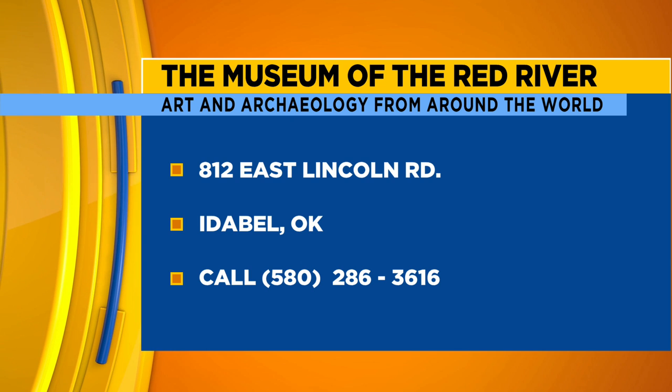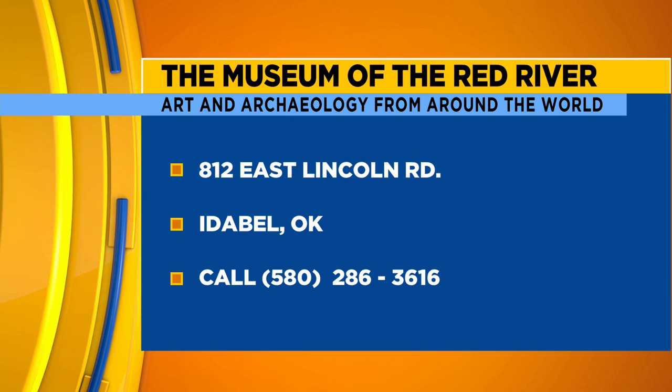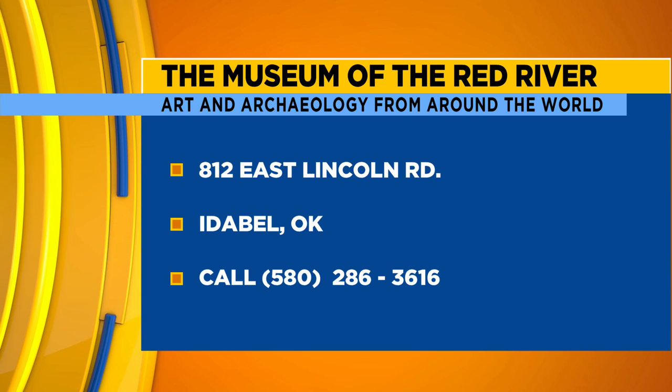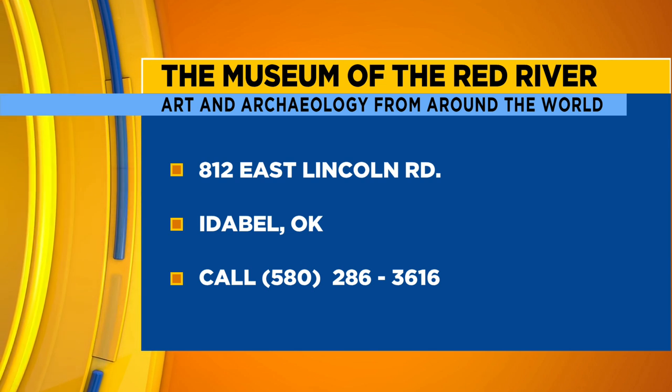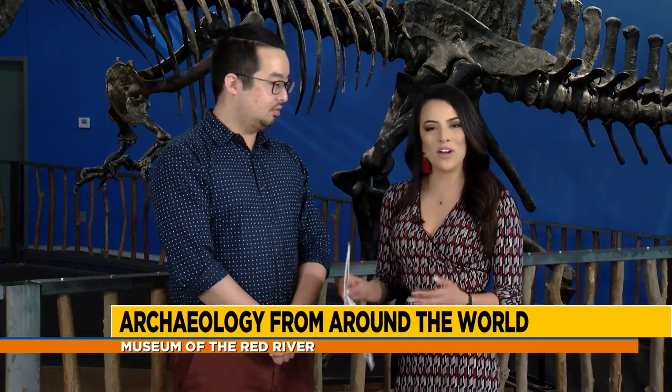Remind us where you're located — where can we visit the Museum of the Red River? We're located at 812 East Lincoln Road in Idabel, Oklahoma. Thank you Brian for inviting us out. There's a lot of history and great information to learn here — we invite you to come visit the Museum of the Red River right here in Idabel, Oklahoma.